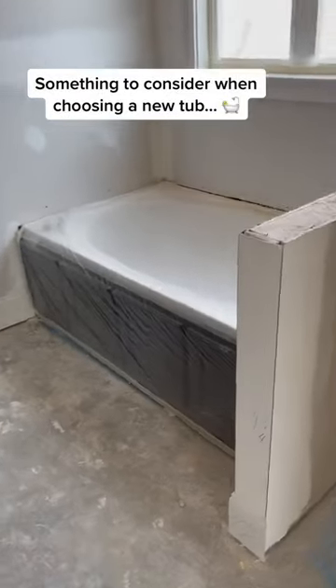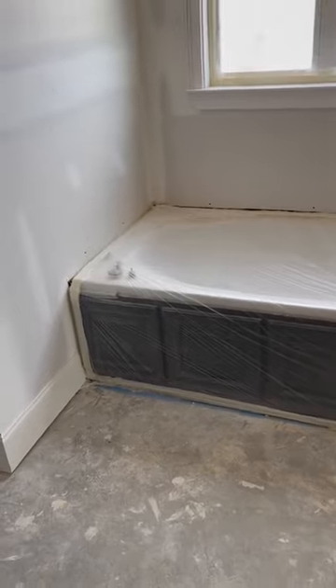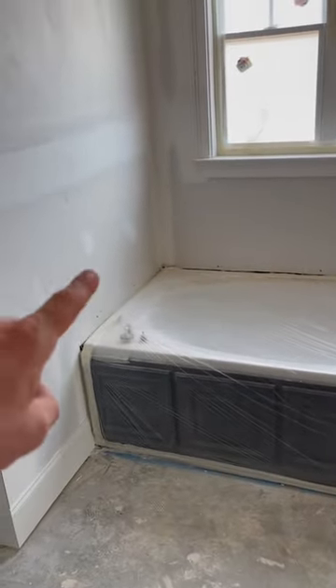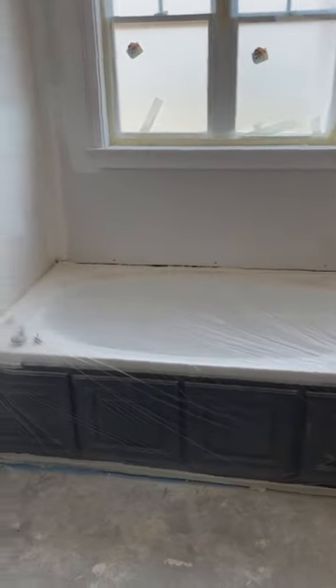Here's something to consider when you're choosing your tub for your new house. The faucet can go on this side, or you could also have it here, or put the faucet on the wall — wall-mounted on there or on the back wall.